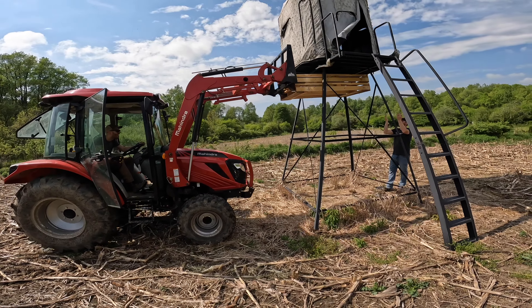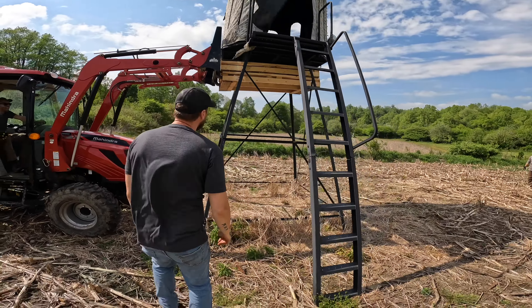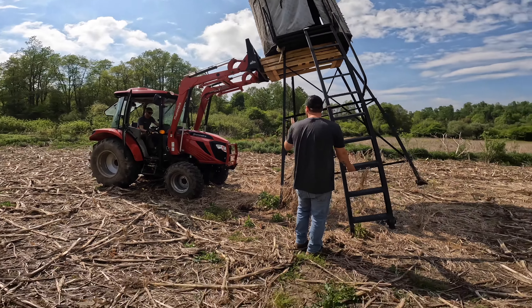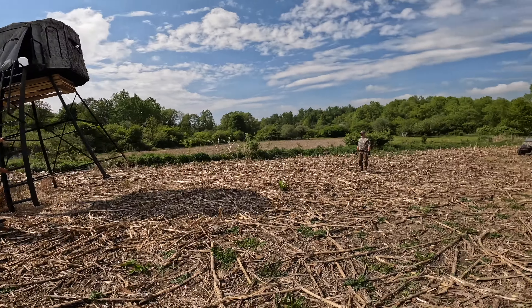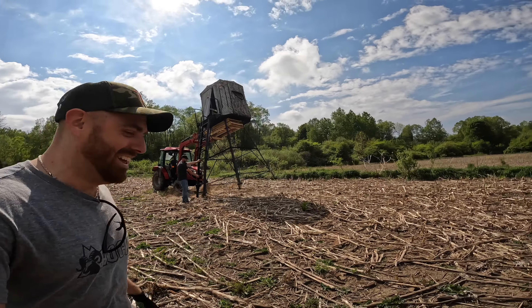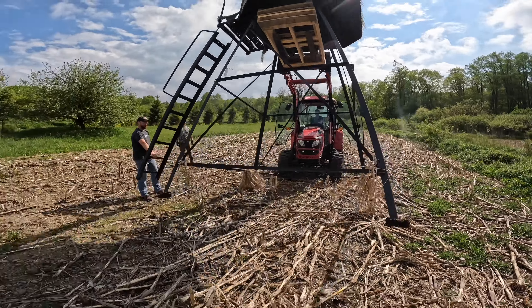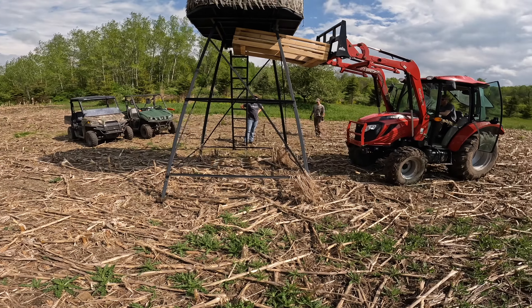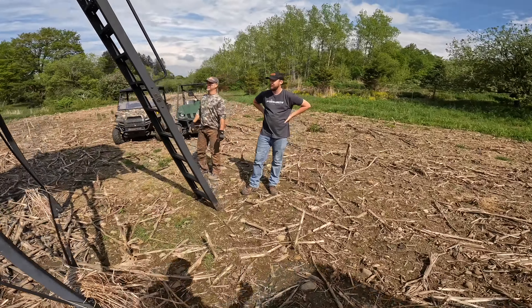Working the tractor to lift and reposition the blind — tilting it into place. It's going to work. That's better than having a chicken damn bike. Perfect. Hell yeah, that's perfect. Oh my gosh.